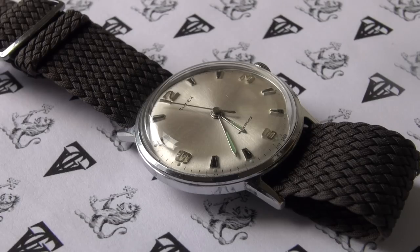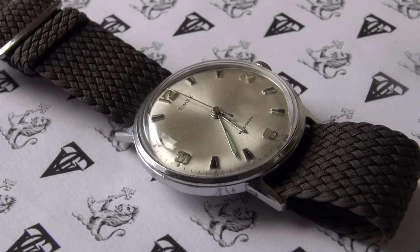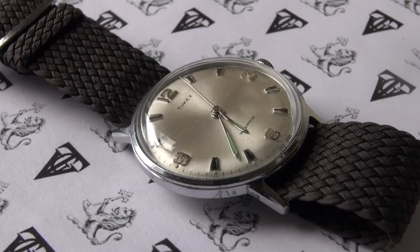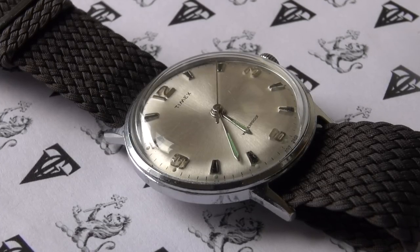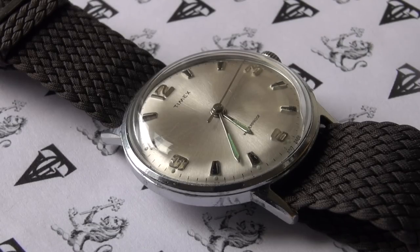I really do believe these are going to skyrocket in price because they're not making them anymore, and we're seeing a return in demand for more conservative mid-century sizes. Look at this design — it's stylish, elegant, timeless. We're talking about a watch that is almost twice my age. In the true Timex slogan from the sixties, it takes a licking and keeps on ticking. The movements are not pretty, but they are incredibly robust. This is still keeping time, never been serviced.